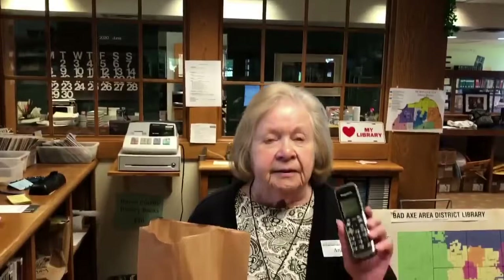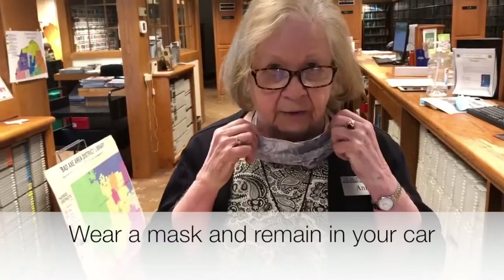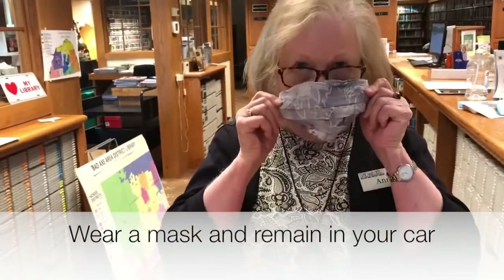Now we will cover the delivery of the materials to the patron. The staff will call you when your items are ready for pickup and request that you call us when you arrive at the library to pick up your materials. When you arrive, we ask that you wear a mask and remain in your car.